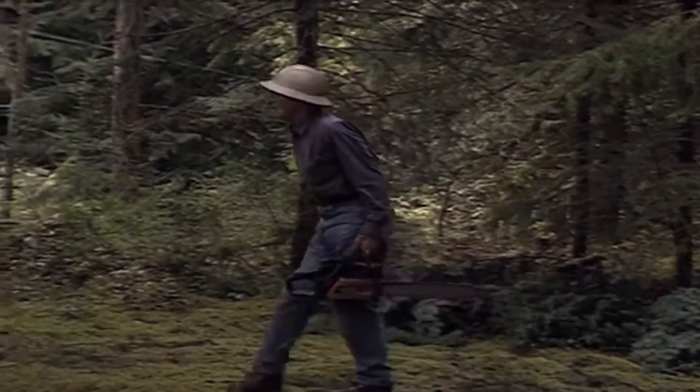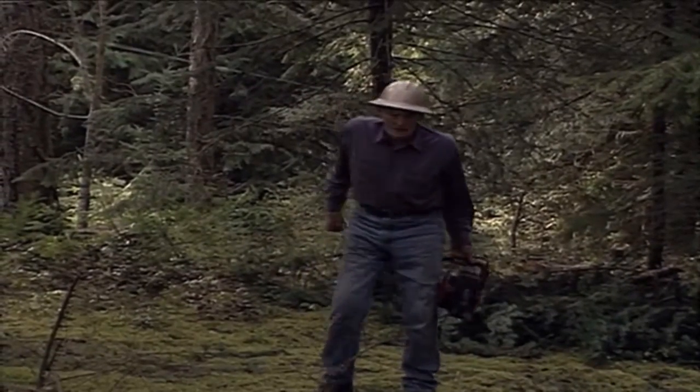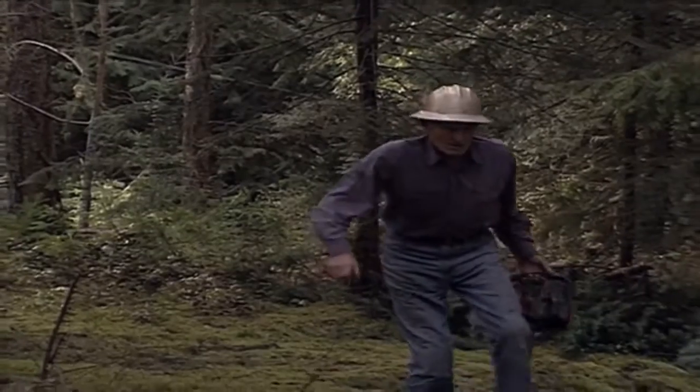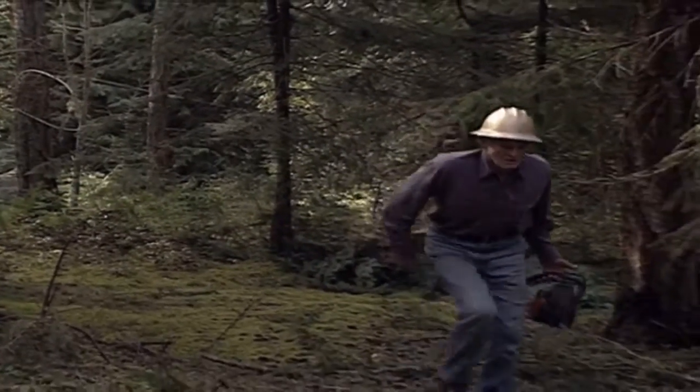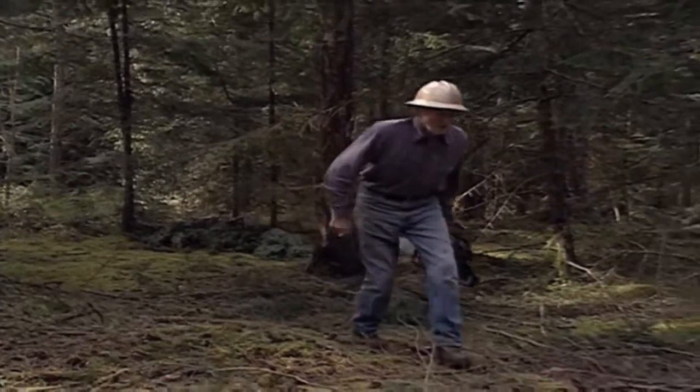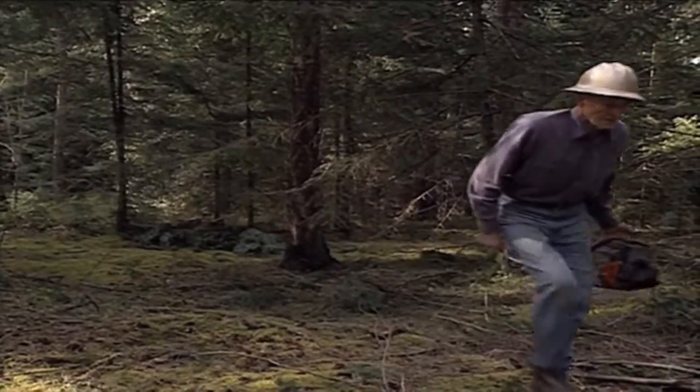What is the volume of standing timber, and what is the growth rate of the trees in your area? At Wildwood, a growth rate of 2% a year for the area was considered a conservative estimate. Based on this information, Merv set about planning his first cut.